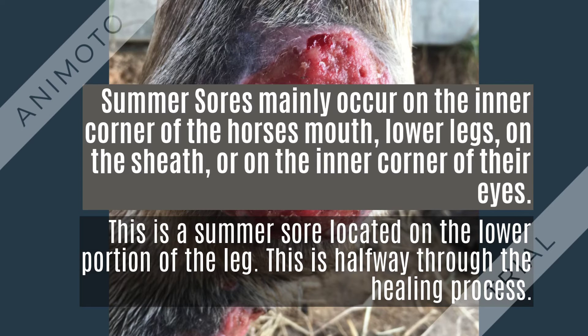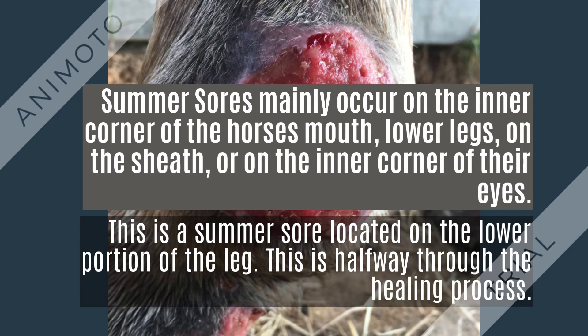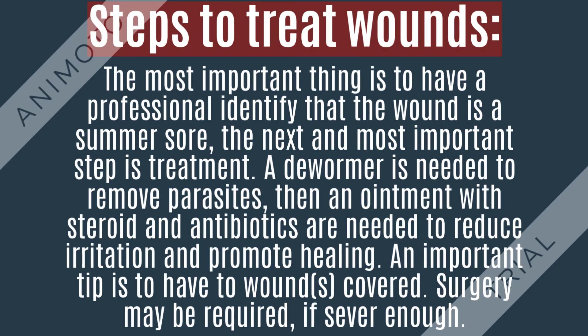These wounds become infected and have granulated tissue. Most of the time, they occur on the inner corner of the horse's mouth, lower legs, on the sheath, or on the inner corner of their eyes.